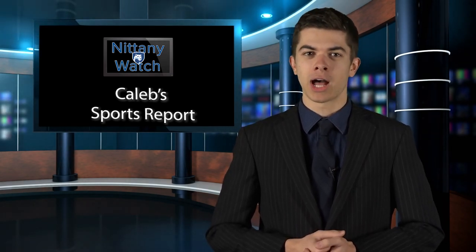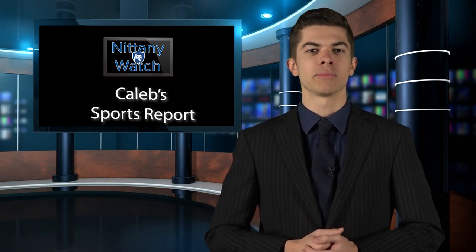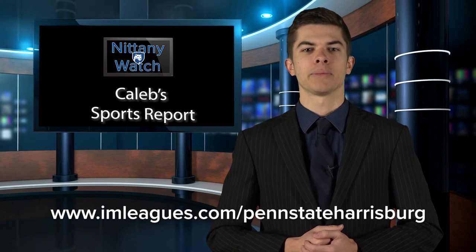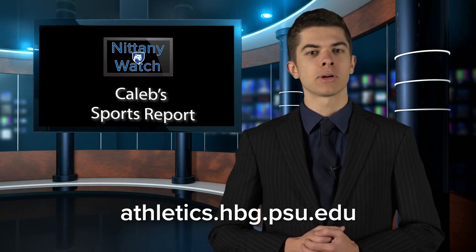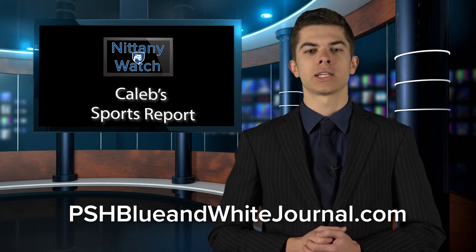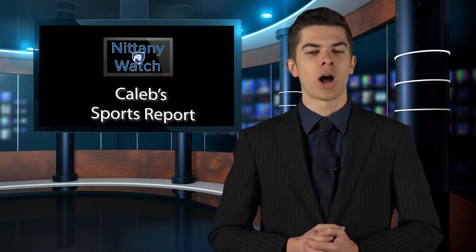Thanks, Mitchell. Congratulations to flag football's Motion, bowling's Bulljob, and dodgeball's Balls Deep on their wins. Intramurals' winter season will start January 10th with table tennis. Registration for table tennis and other winter sports for intramurals is available — students can go to imleagues.com/PennStateHarrisburg. To keep up with Penn State Harrisburg sports all year round, visit the school athletic page at athletics.hbg.psu.edu and follow Penn State Harrisburg Athletics on social media. Keep up to date with sports on the Blue and White Journal website at pshblueandwhitejournal.com and the Nittany Watch YouTube page. I'm Caleb Steindel and this has been the Nittany Watch Sports Report.